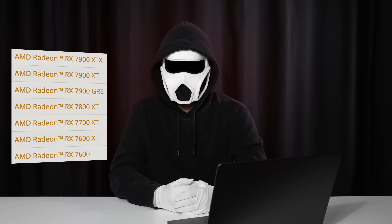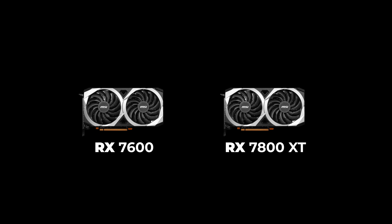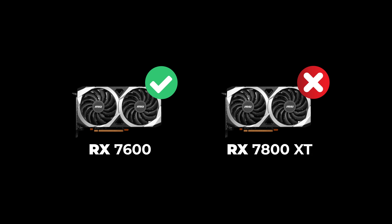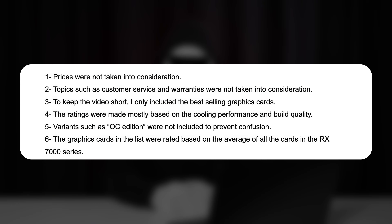Before we get started, I have some clarifications to make. I made the rankings on this list by taking the averages of all RX 7000 series cards from the specified graphics cards. Meaning that if a graphics card has a great RX 7600 card, but has an RX 7800 XT card that fails to meet expectations, the ranking will be made keeping both in mind. I'm putting the other criteria on the screen — feel free to pause and read.